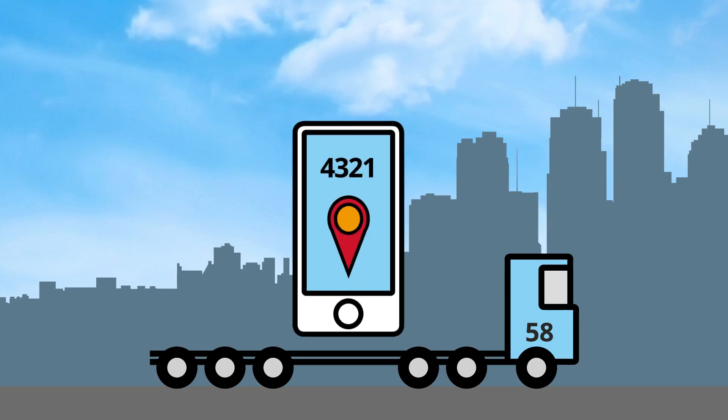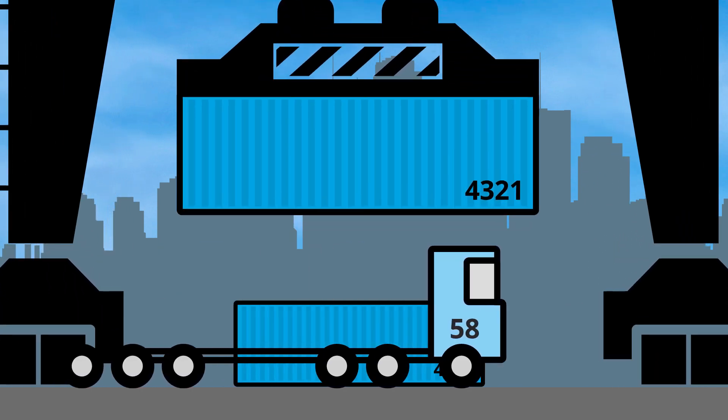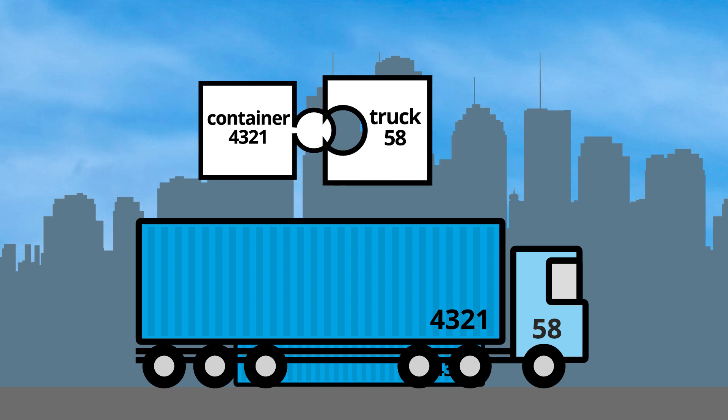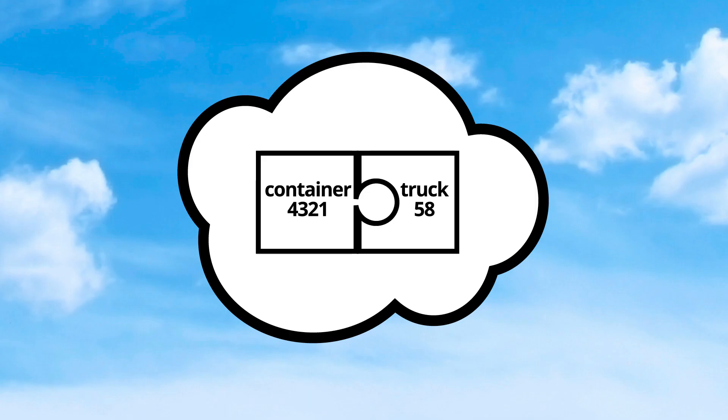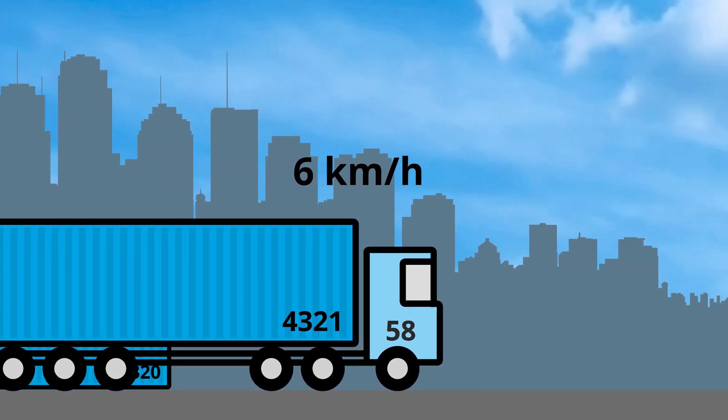The truck driver receives a message that informs him which container he can pick up as he approaches the loading area. At the loading area, the container is selected and put on the trailer. The driver checks if the container has the correct number and confirms it in his app. After he has picked up the container, the truck driver heads towards the location where the shipping goods will be loaded.